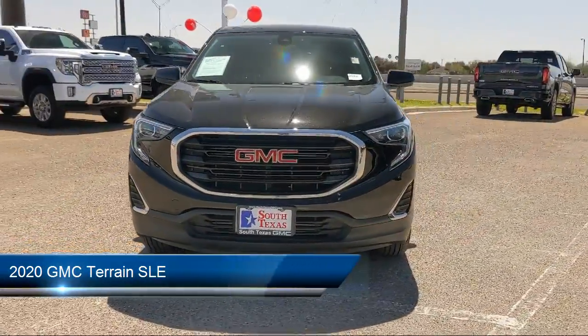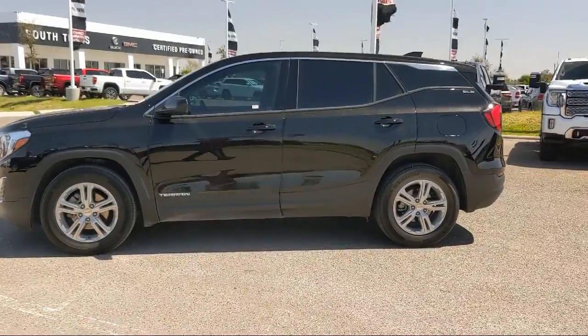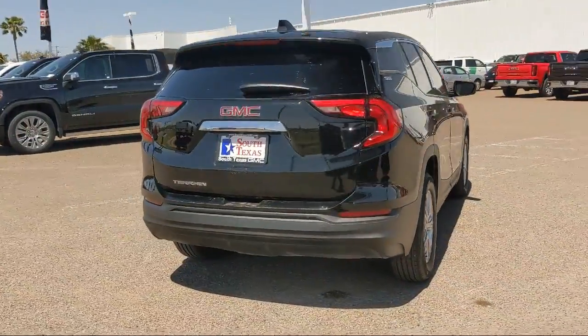It comes equipped with a 1.5 liter turbocharged dual overhead cam engine, smart device integration, jet black premium cloth seat trim, keyless entry, front collision mitigation, and a leather wrapped steering wheel.